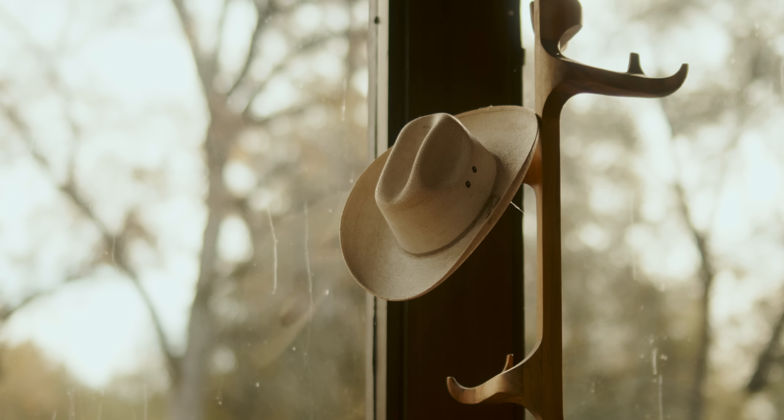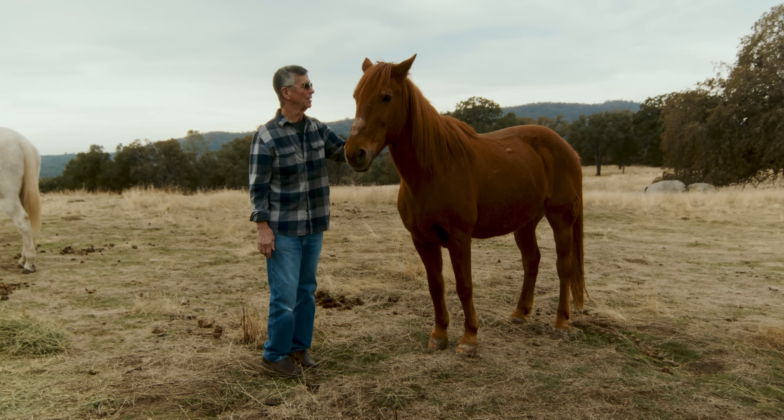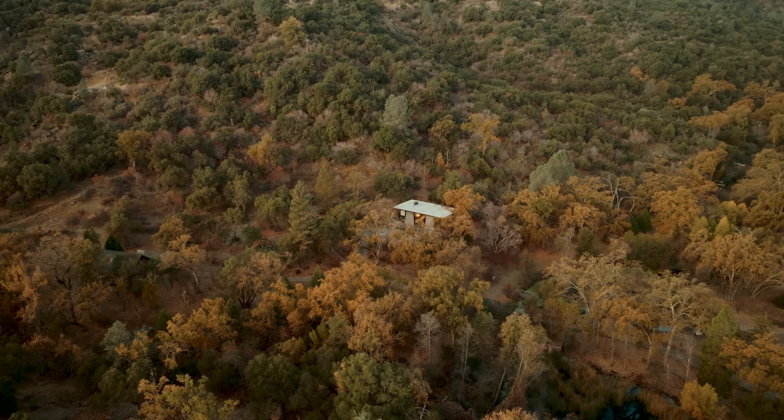It evolved that way — it wasn't like that at the very beginning. My father's claim is he bought a ranch because his parents would never let him have a pony as a child. This was his revenge, but it was his passion, and he was up here pretty religiously every other weekend.